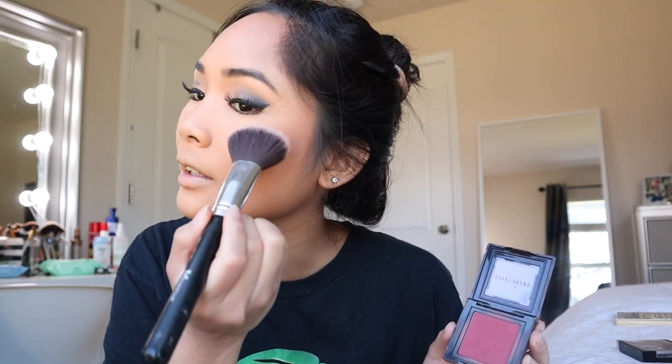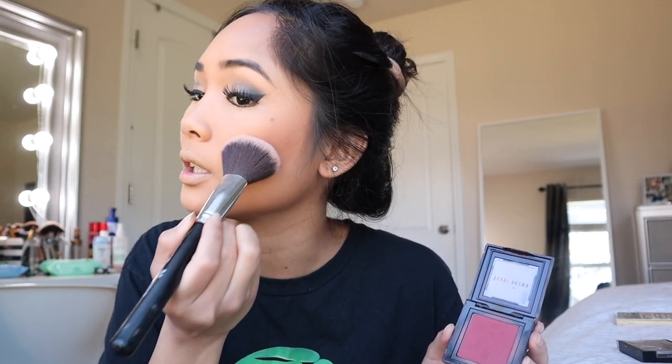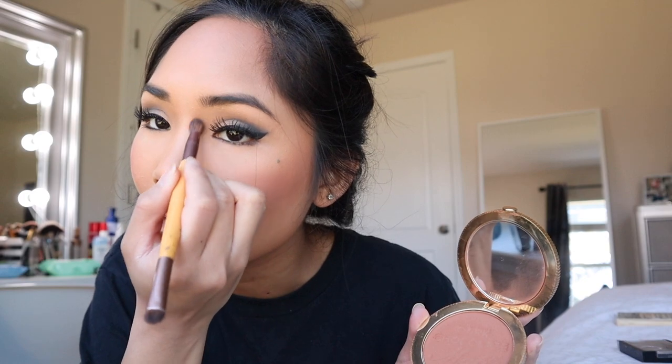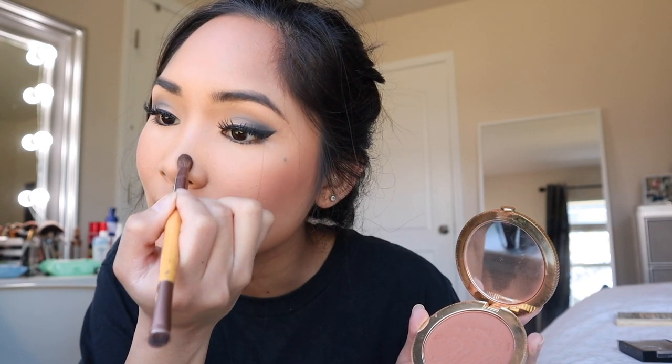I'm using Bobbi Brown Berry 34 blush, lightly applying it onto my cheeks because this is very pigmented. I'm also contouring my nose.